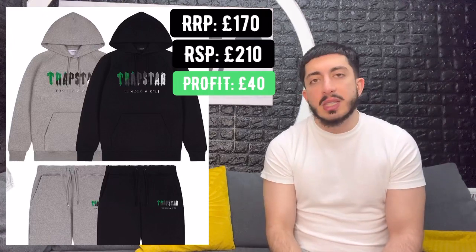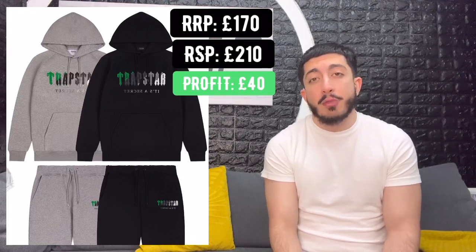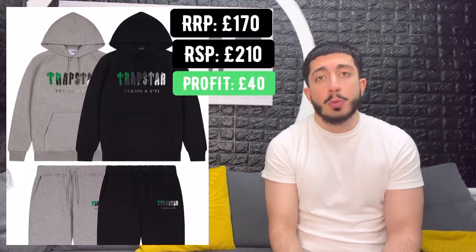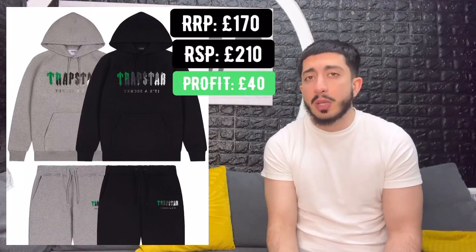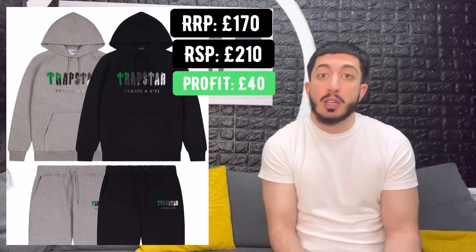Another slight thing I've noticed is that black tends to sell quicker than grey. I'm not sure if that's because we've been coming from bad weather and everyone just prefers darker tracksuits in winter. That might change over the summer because obviously everyone will prefer a grey tracksuit that's more summer suited. But from recent drops, the black trackies do tend to sell out quicker than the grey ones.